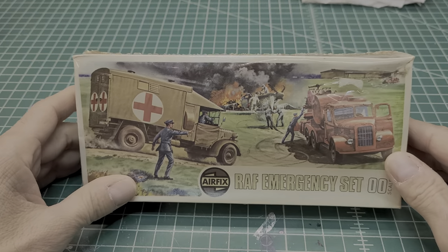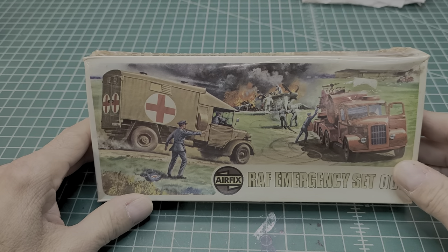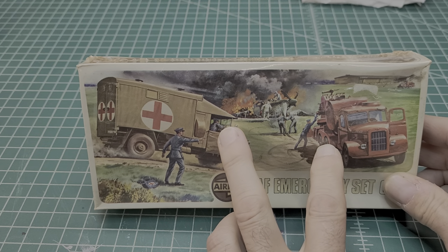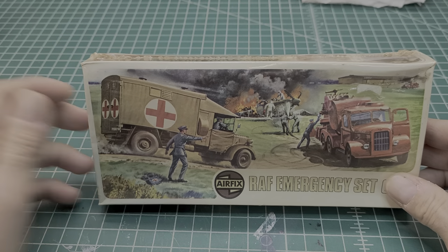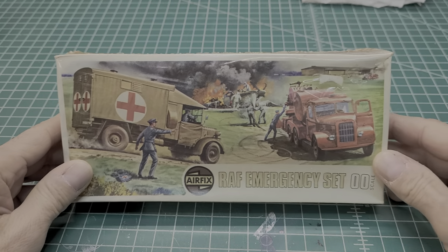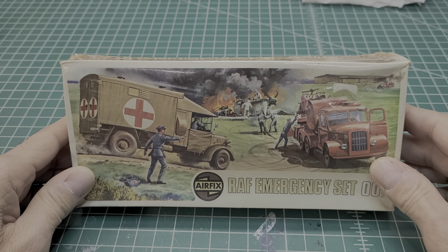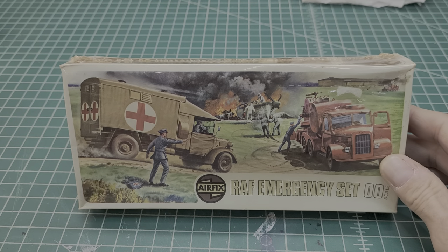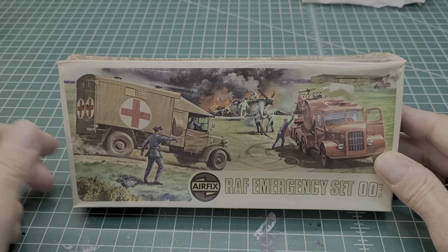Here's what we got — this is my entry right over here. This is a cool little kit; actually there are two models in here. This was going to be part of a diorama because I have the refueler set, I have the AFX control tower, and I got a couple of Spitfires. I was going to make a diorama, so I figured I'd build it anyway.